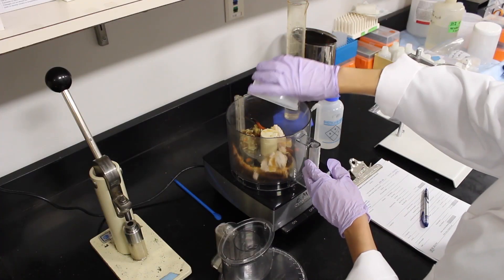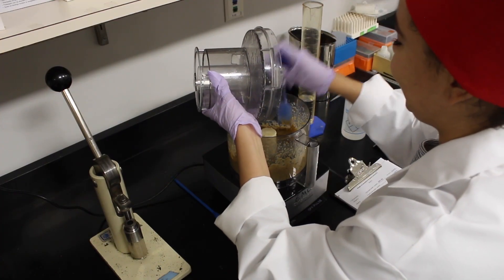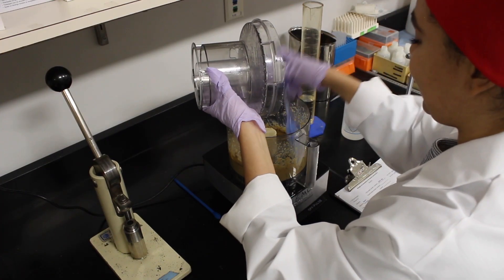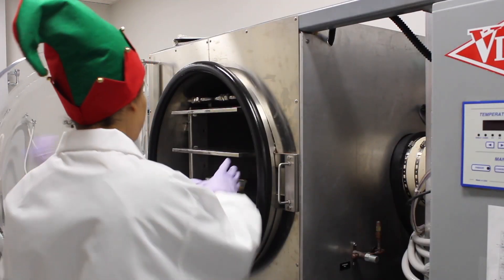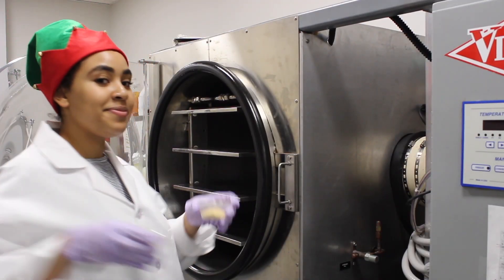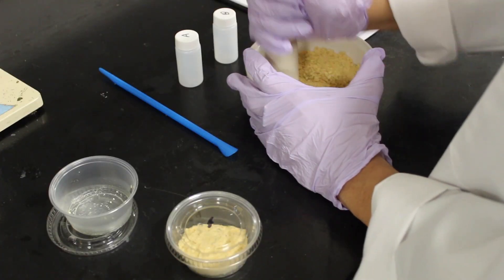Firstly, you take this lovely meal and homogenize it. Then over the course of three days we slowly remove all the moisture from it in a freeze-dryer, like astronaut food. These dried samples are made into pellets.